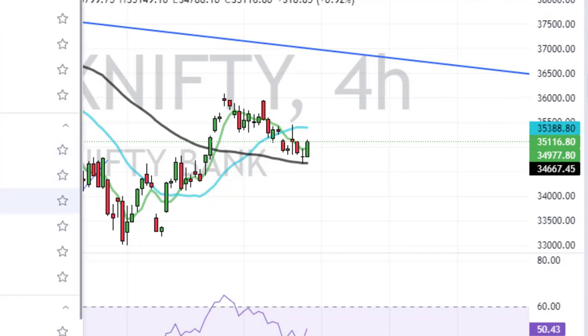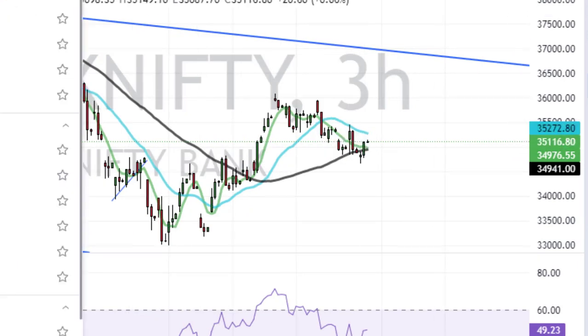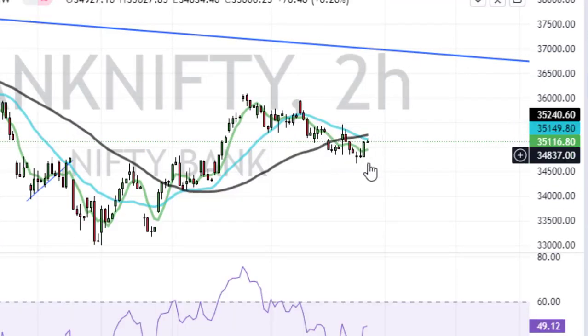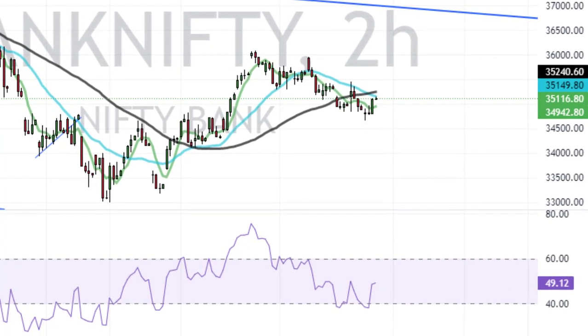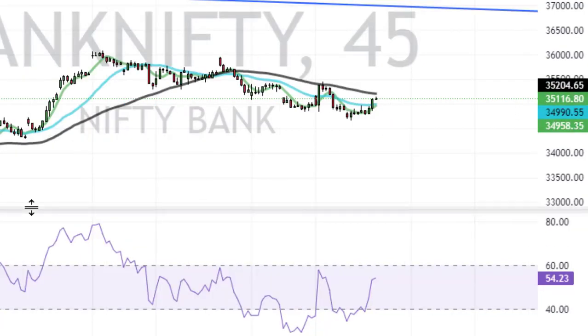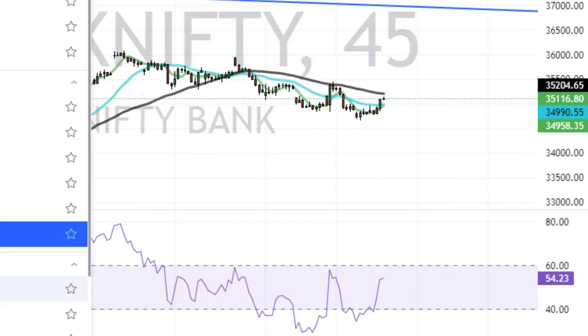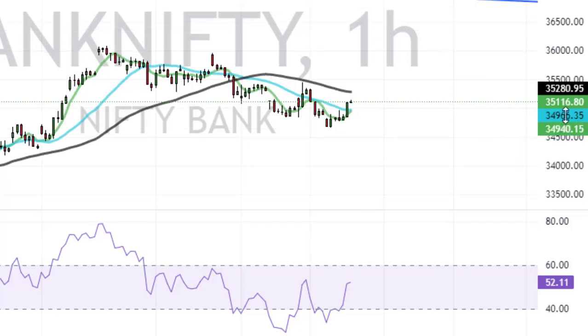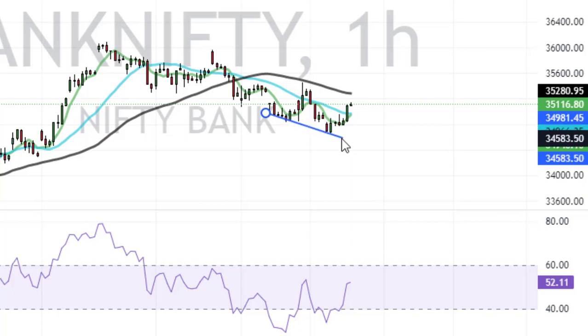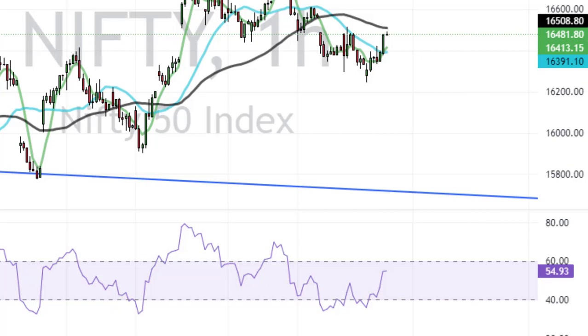Bank Nifty has to cross several resistances at 35,300 and 35,350 in order to go any higher. In the two-hour time frame it is in a downtrend, and in the one-hour time frame there is a strong negative reversal in a downtrend. However, in the one-hour time frame the momentum is rising because there is a bullish divergence happening, so the market is rising in the one-hour time frame for Bank Nifty.